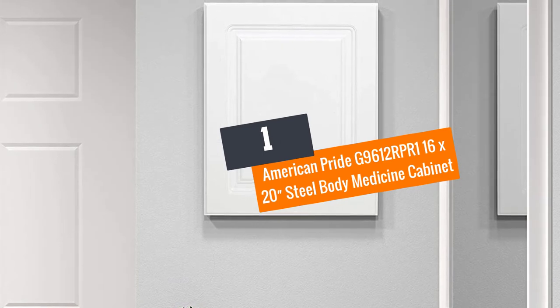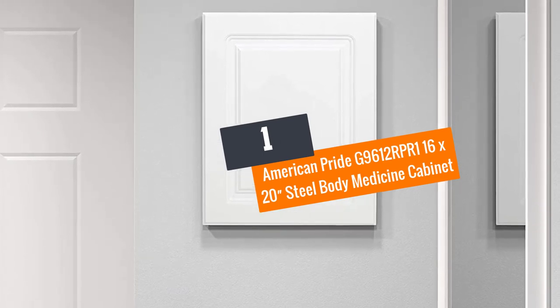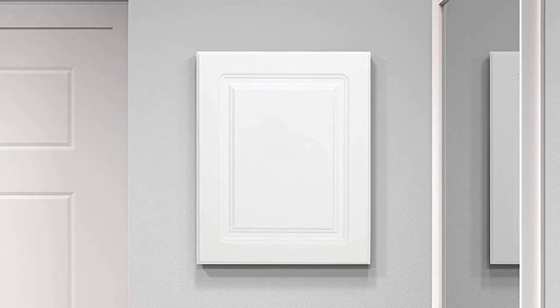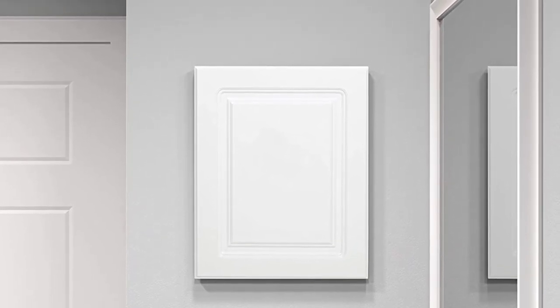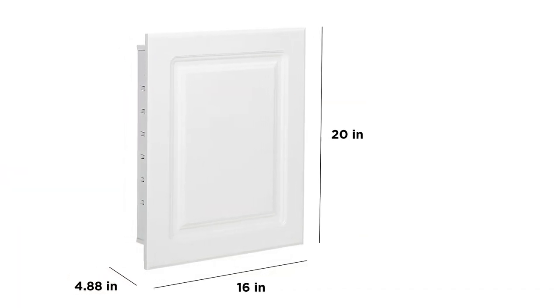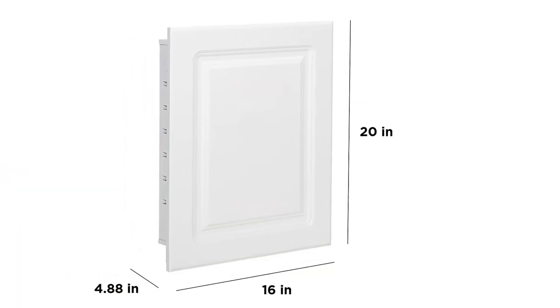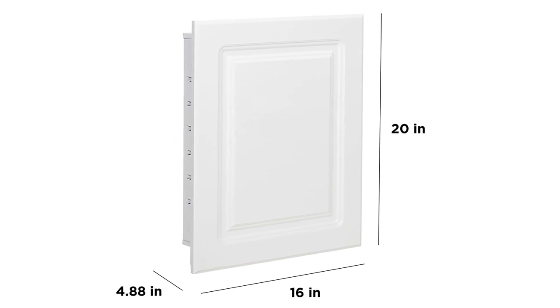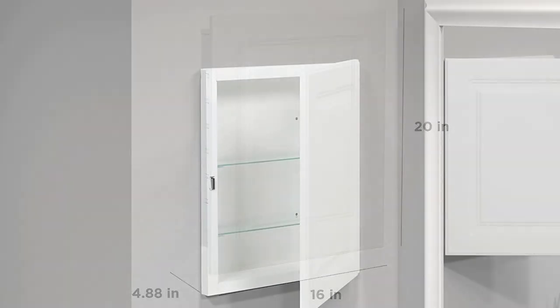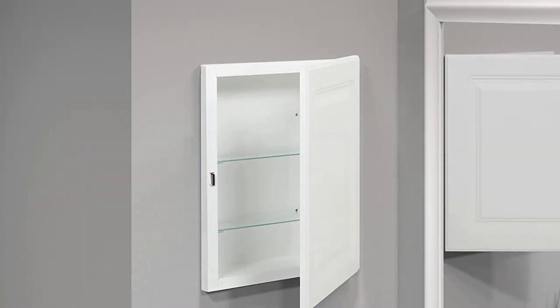Number one: American Pride G9612 RPR1 16 x 20 inch Steel Body Medicine Cabinet. Measuring 16 x 20 inches, this medicine cabinet from American Pride is constructed from high-quality 24-gauge steel that makes it sturdy and durable. It has a sleek and contemporary appeal, which is what you need to organize your items in your bathroom.